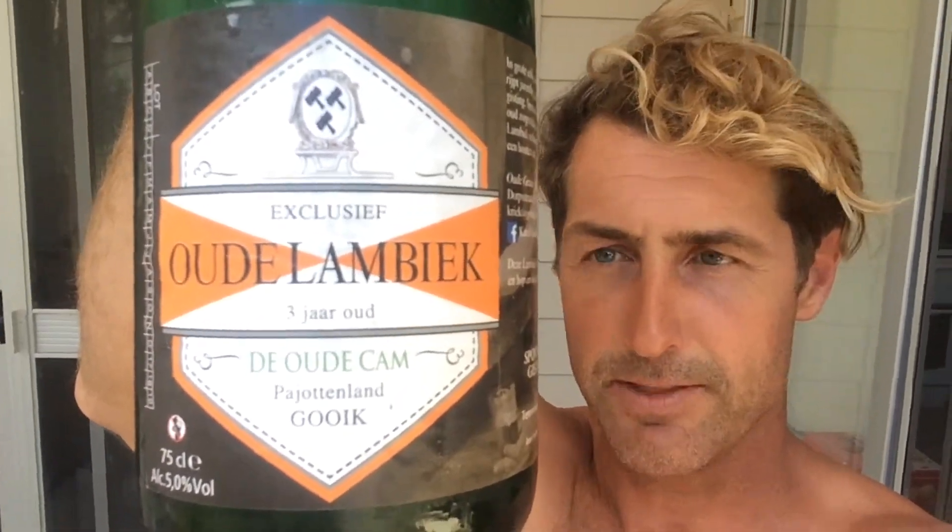So today we're having a De Cam Oude Lambic. I haven't had one of these before. I've been looking forward to it — very, very hard to get. My goodness, has dropped it in to say good day. So we're cracking it. Cheers mate.